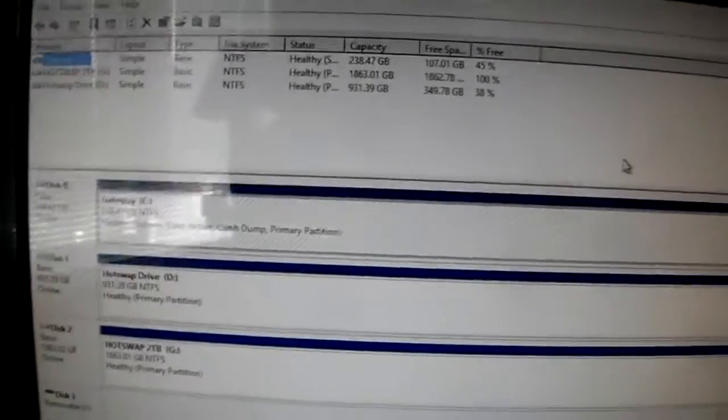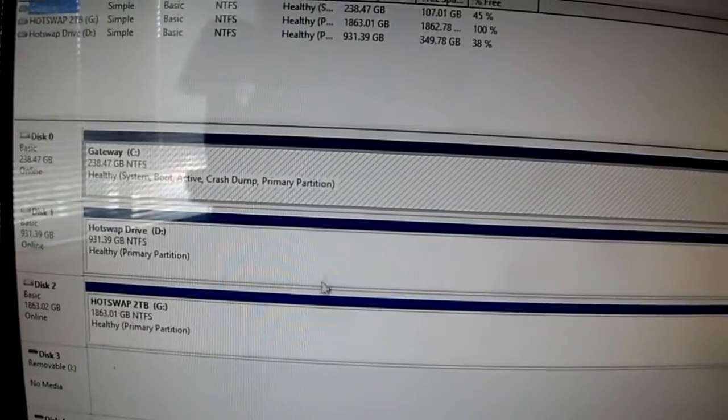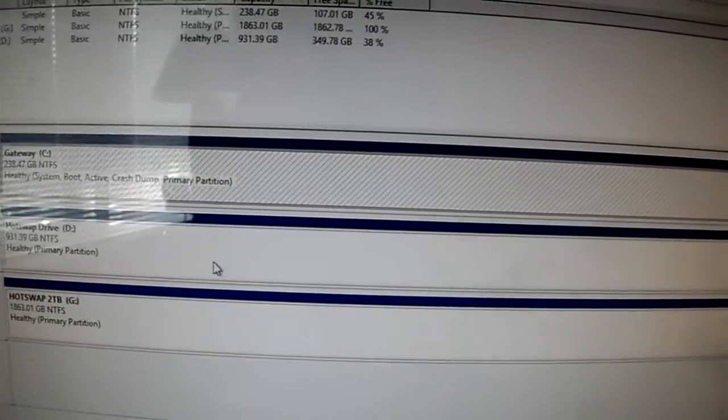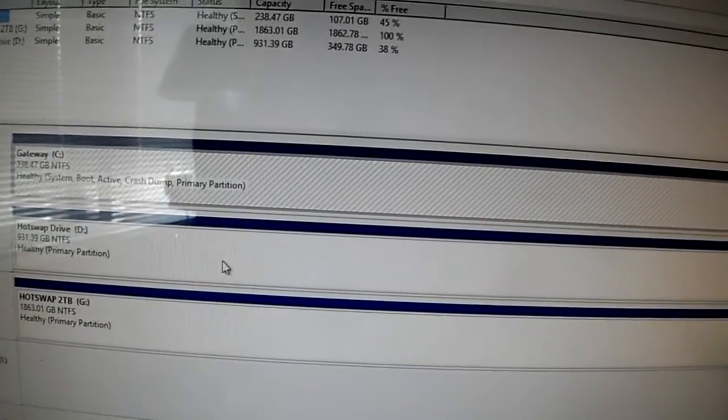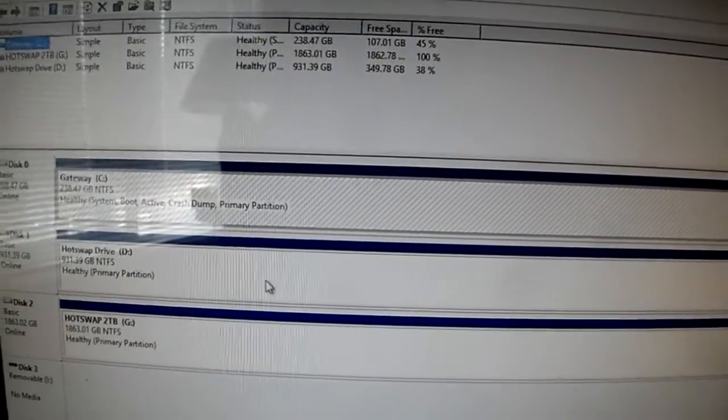I installed it — that's the 2TB at 100%. I made it an MBR file system, not GPT, because it's less than 2TB. It's functioning perfectly; I think it was just a hard drive error. If you guys have any insight, questions, or comments, post them below and subscribe to the channel.